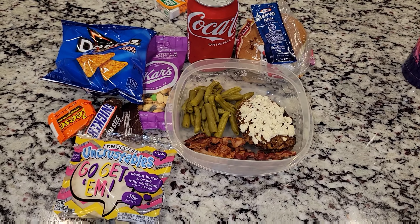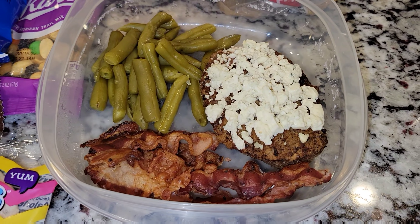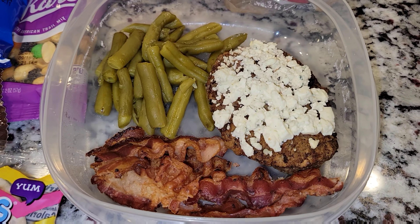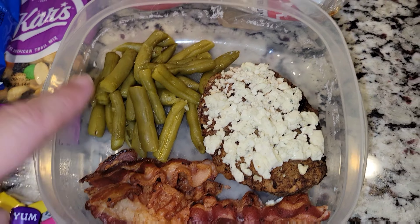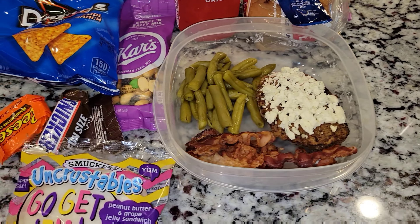Hey guys and welcome back to What's in My Husband's Lunchbox. Here is Jason's lunch for today. He is getting a blue cheeseburger with some bacon. He is also getting some green beans. I have some mayonnaise here and a bun for him to heat it up and then pop it on the bun.